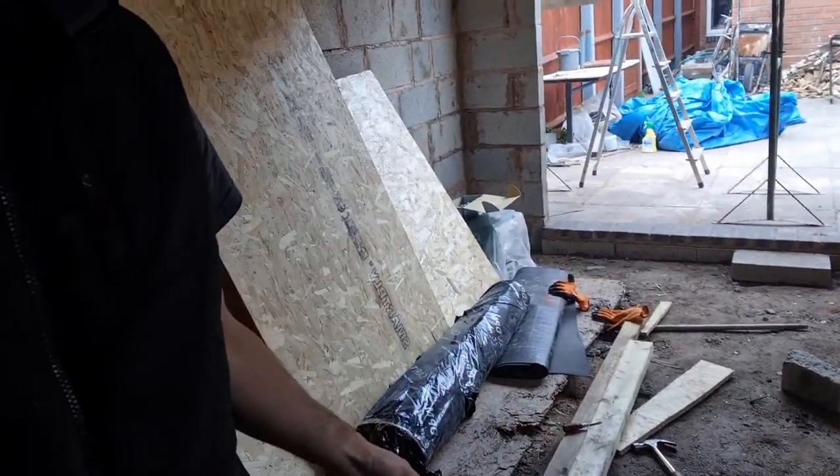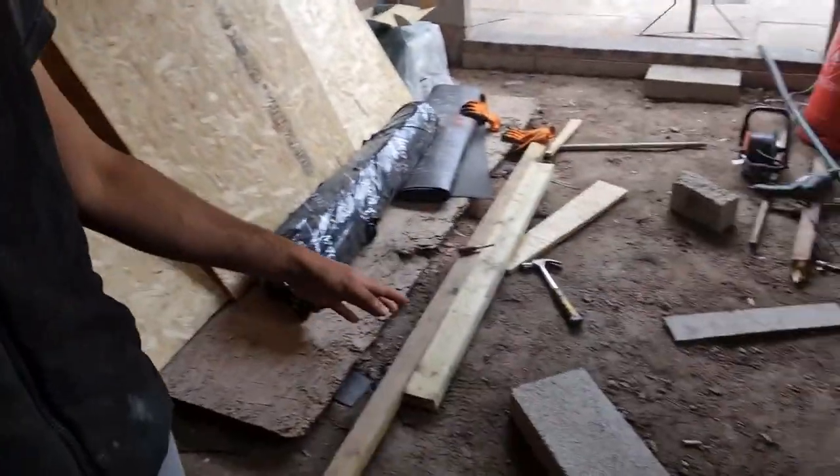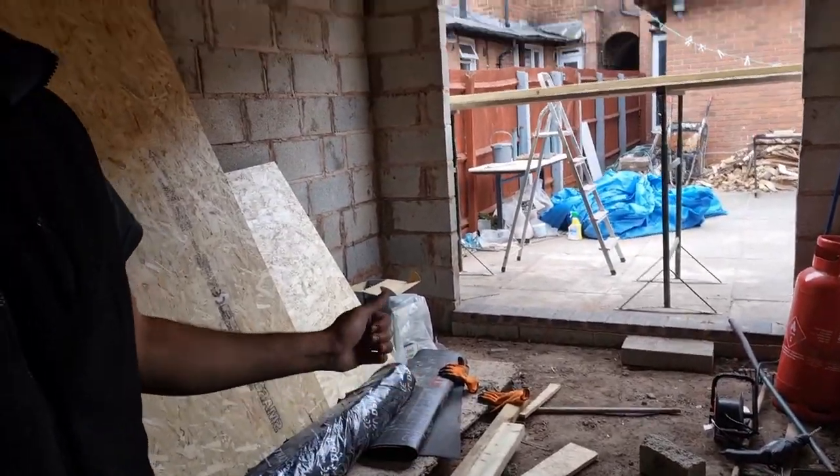It's a bit messy at the moment, but as soon as this gets cleared we'll try leveling the floor a little bit. The stuff's coming on Thursday, and then we'll be putting that in as well.